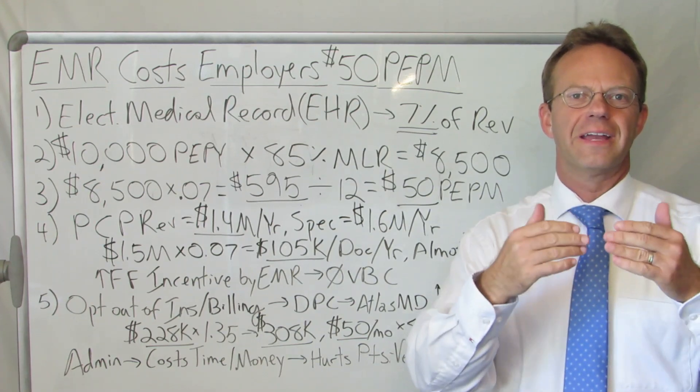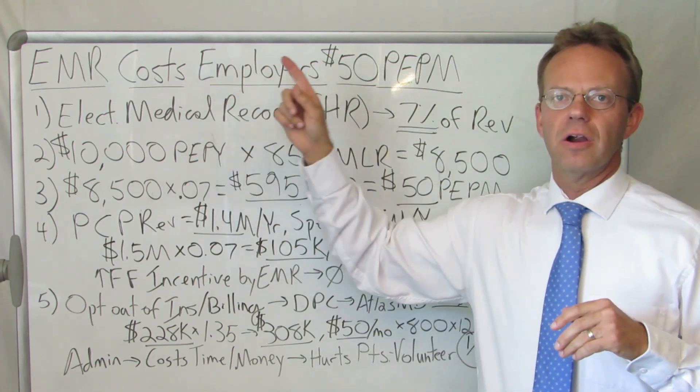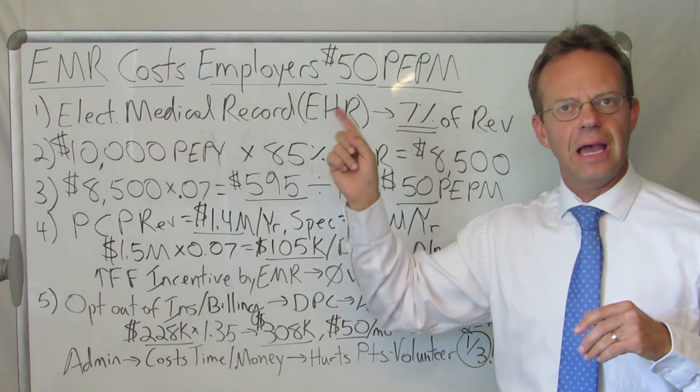Hello, this is Dr. Eric Bricker and thank you for watching A Healthcare Z. Today's topic is EMR costs employers $50 PEPM.